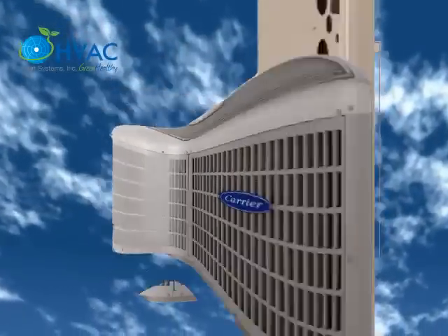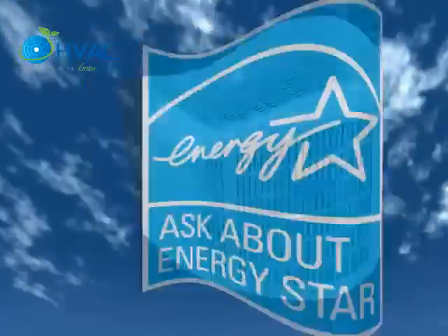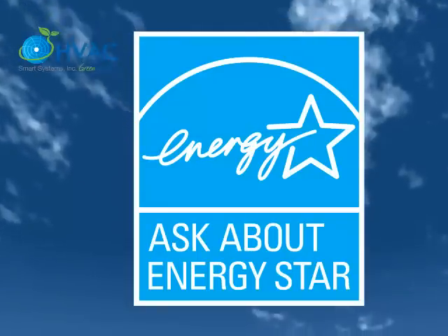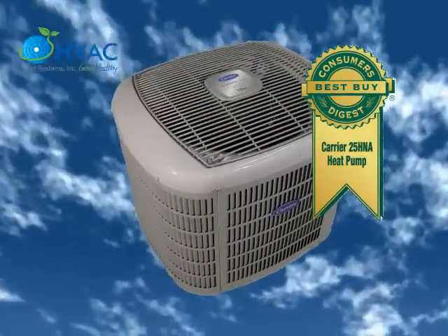For every $100 spent to cool your home using a 10 SEER air conditioner, a 15 SEER air conditioner should cost you approximately $67. Actual savings will depend on the efficiency of your current system compared to the efficiency of a new system.